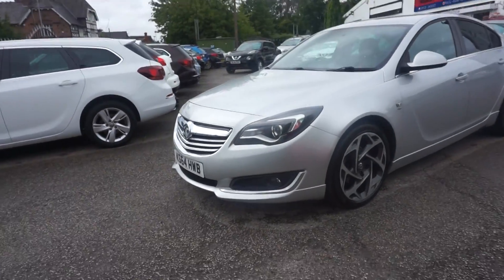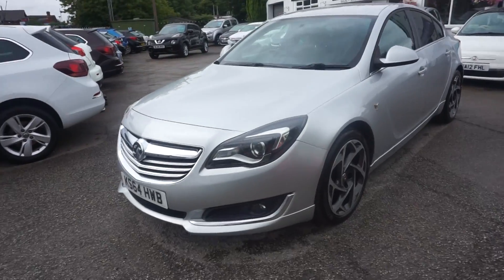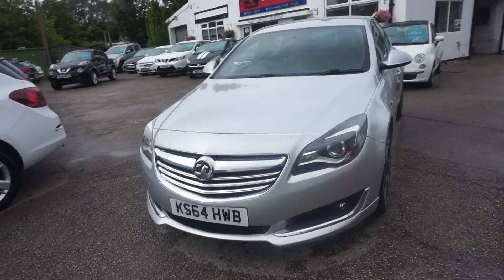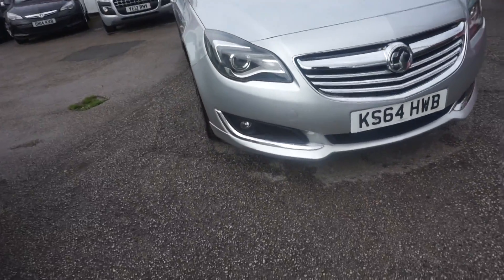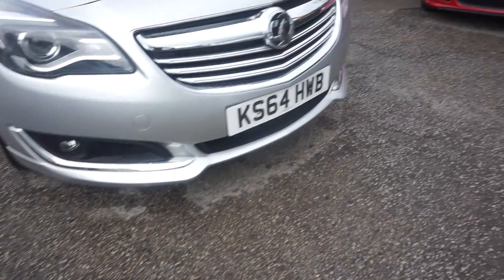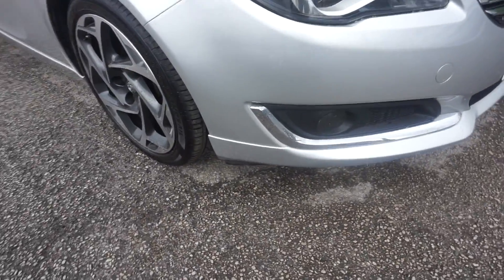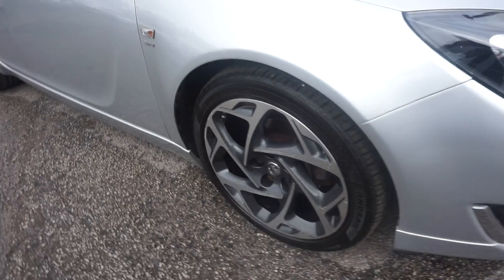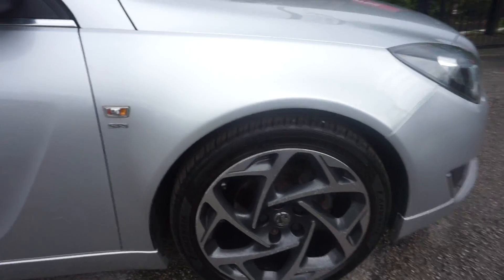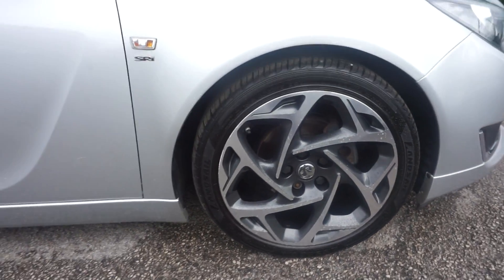Thanks for visiting the Paul Hart Cars website. We've got a 64 plate Insignia 2.0 litre diesel SRI, the VX line trim with the front splitter on it there, the silver around the front fog lamps there.